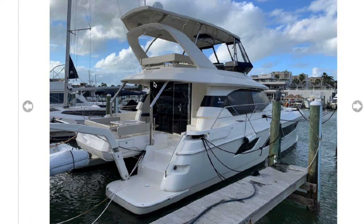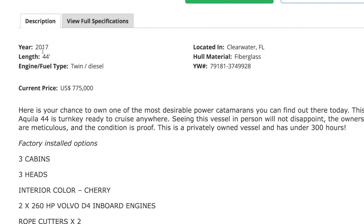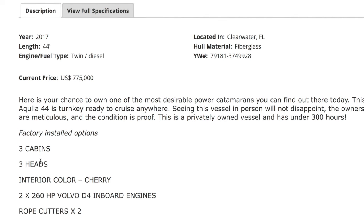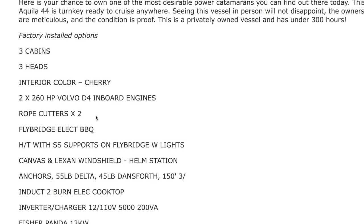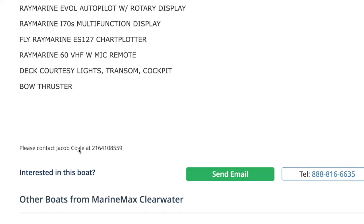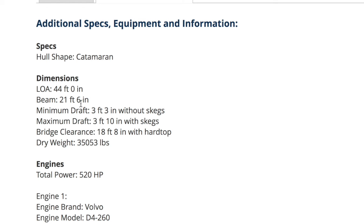Versus a sail catamaran, there's no sail — just two engines. It's got a sexy stern, steps down, a table. I like that the tender's kind of out of the way. It's a 2017, 44 feet — the 44 is truly a 44. Three cabins, which is a requirement for us. Three heads. Twin diesel Volvo inboard engines, not IPS. It's got rope cutters for those pesky lobster and crab traps, and a bow thruster on a catamaran — that's kind of funny, but I'll take it. Width: 21 feet 6 inches — pretty darn good. Minimum draft: 3 foot 3 inch without skegs, 3 foot 10 inch with skegs. Bridge clearance: 18 feet 8 inches. We're good.